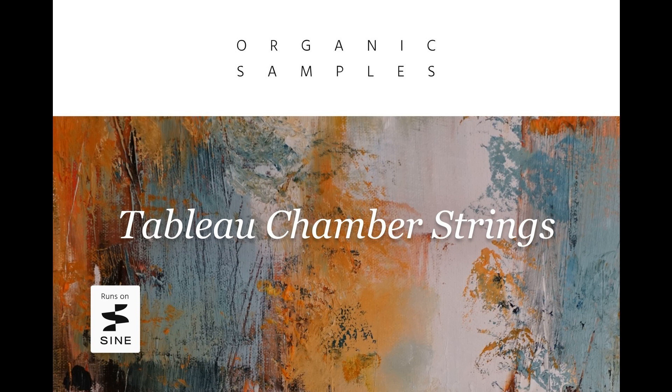Priced at 179 euros, Tableau Chamber Strings is available now for a special intro price of 119 euros through the Orchestral Tools website. The intro offer ends on July 15th. Prices quoted are excluding VAT; VAT may be added on purchases from within the EU.